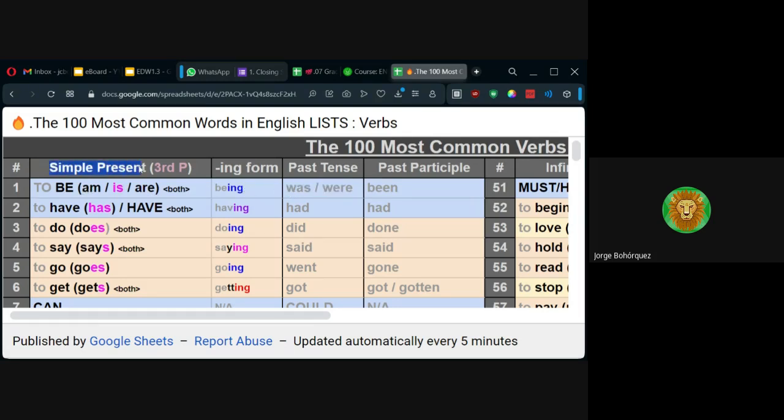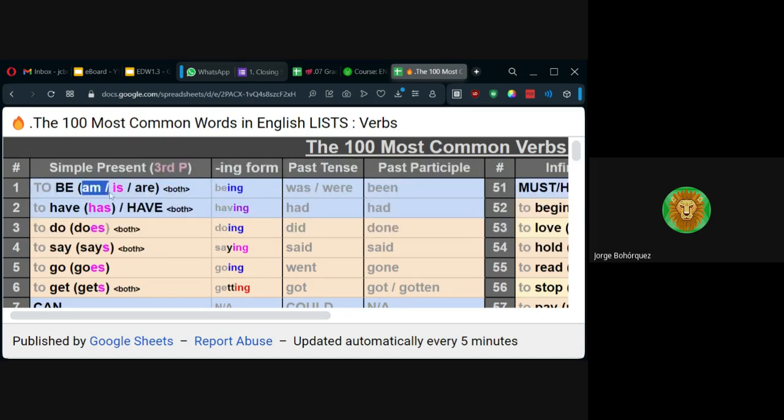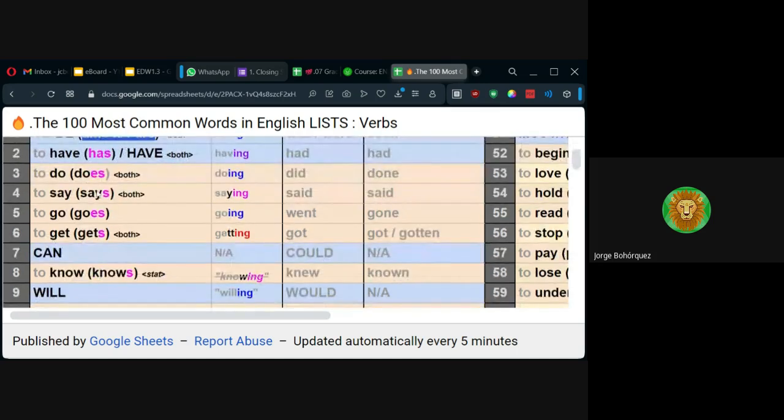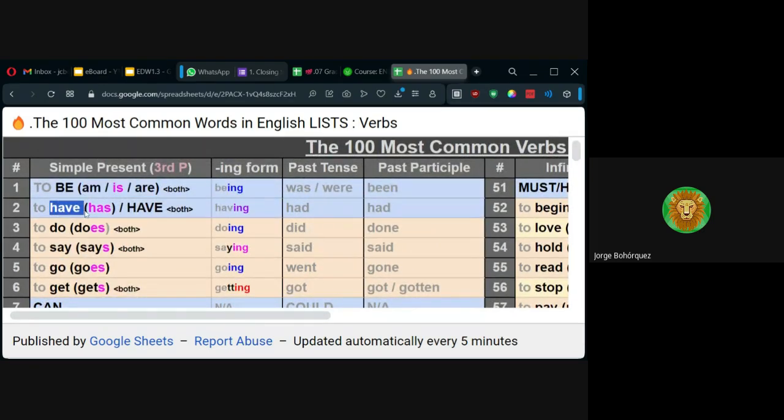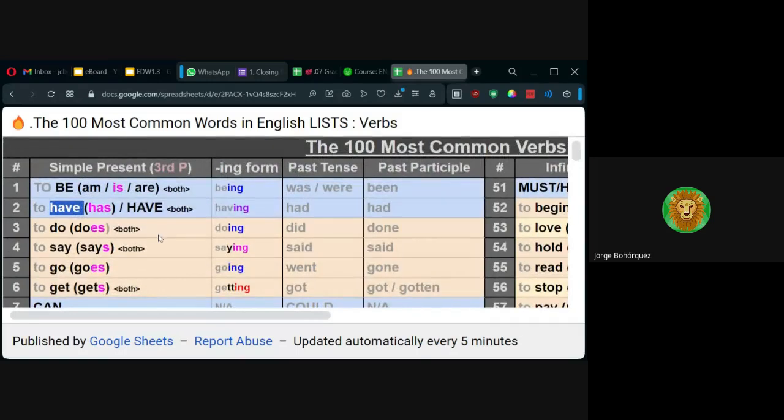O sea, vamos a usar el presente, porque estamos en nivel 1, estamos en la primera columna. Entonces van a usar am, as, are, y luego tratan de usar un have, un do, un say, go, get. A él ya hay más información de otros niveles, porque esto es el pasado — por ejemplo, es en nivel 4; los participios en nivel 5; el ing, el progresivo es en el nivel 3.